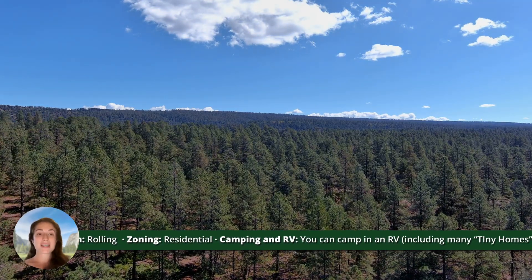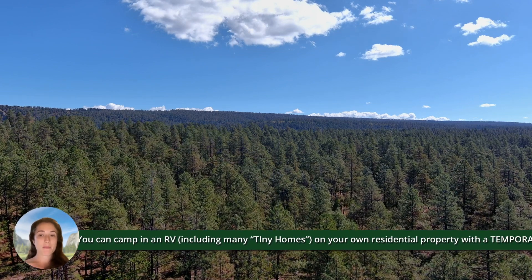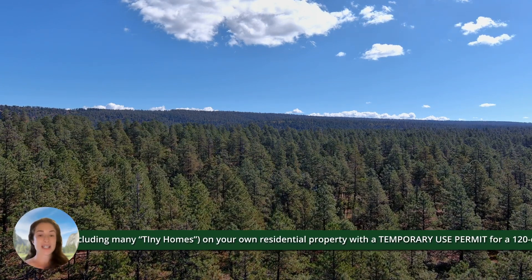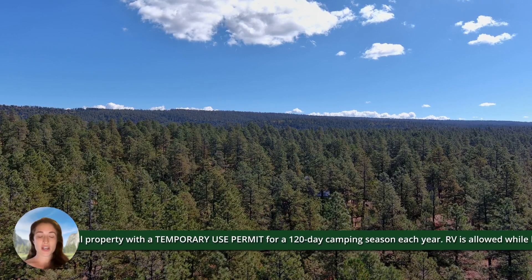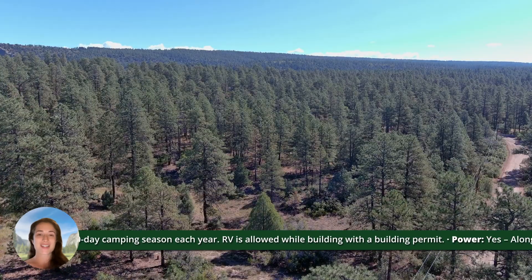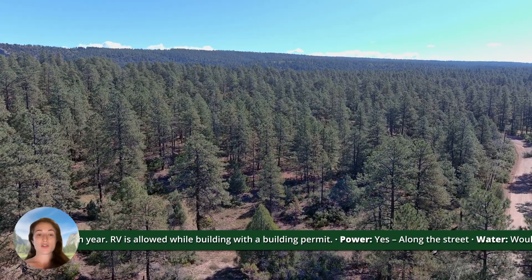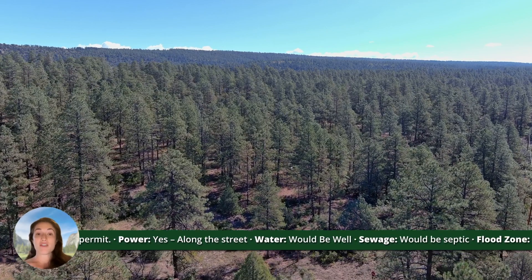This property is zoned as residential. You can camp in an RV on your own property using a temporary permit for up to 120 days each year. There is power running along the street, water would be by a well, and sewage would be by a septic.